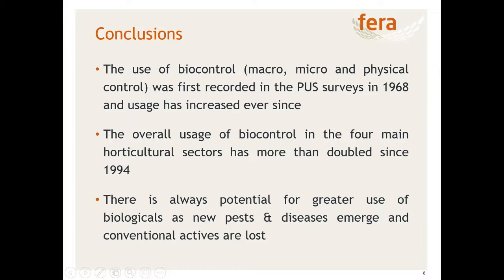In conclusion, the use of biocontrol was first recorded in 1968 — this was Encarsia formosa — and its usage has increased ever since. Since 1994, the usage of biocontrol in horticultural sectors has more than doubled. The key thing is there's always potential for greater use of biologicals as new pests and diseases emerge and conventional options are lost. In every survey we find either new organisms being used or new methods of dealing with problem pests. I'd just like to thank the hundreds and thousands of farmers and growers that have participated in surveys over the years. Thank you very much.